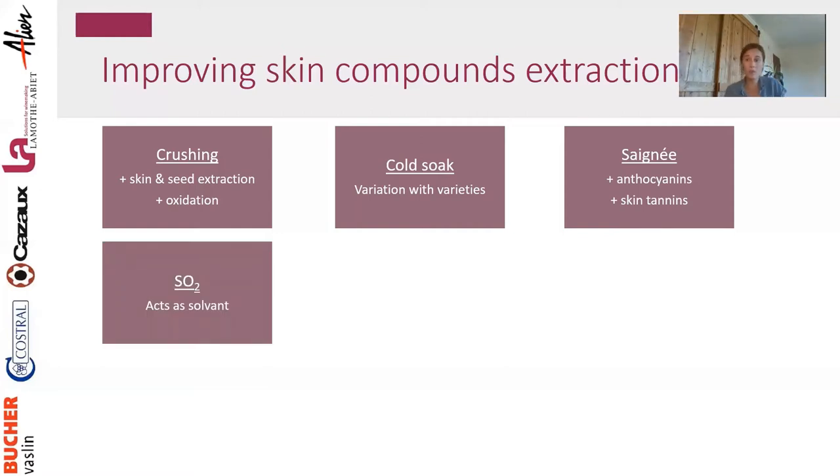SO₂ can be used as a solvent — sulfur acts very strongly as a solvent and extracts a lot of compounds from the skin. Unfortunately it has side effects: it can extract unwanted off-aromas from the skin, it inhibits fermentation — both alcoholic and malolactic — creating a risk of reduction issues, and it bleaches color, so you extract color but simultaneously bleach it.